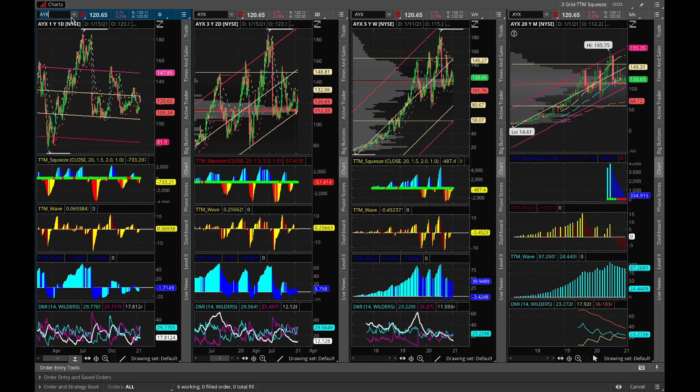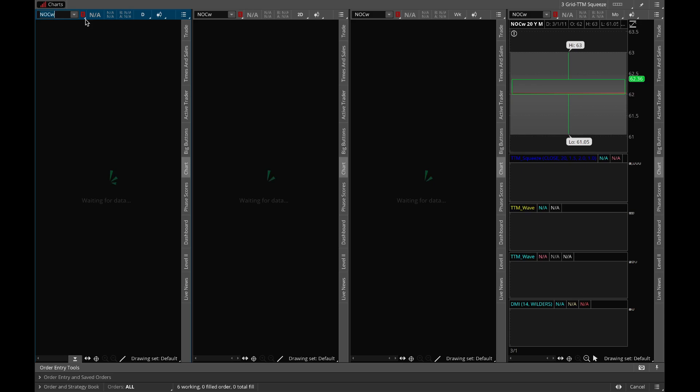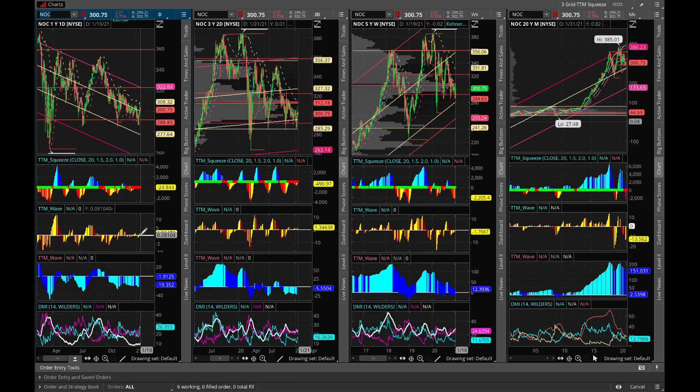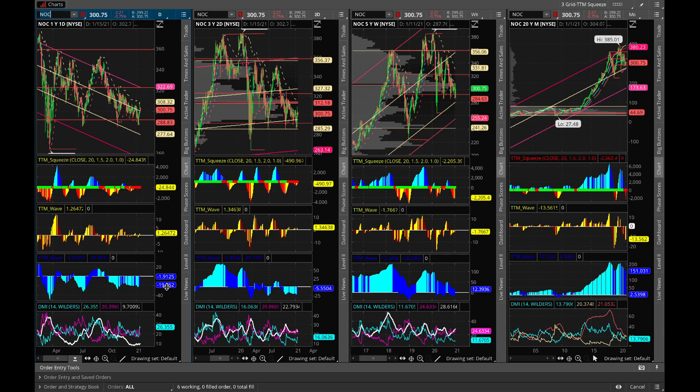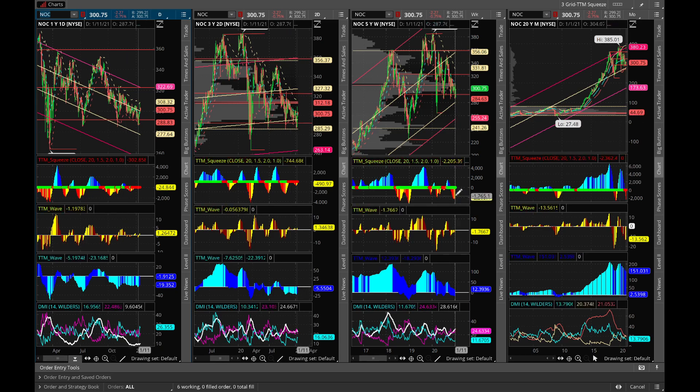Next pick is NOC, Northrop Grumman — a defense industry player. As you can see here, there's a nice squeeze forming on the daily chart. The yellow bar is above the line. On the longer-term wave it's a little bit negative, but it's getting better because ADX shows the blue line going above the red line. On the two-day chart it's getting to positive, and on the weekly we're getting some yellow bars, which is a good sign.